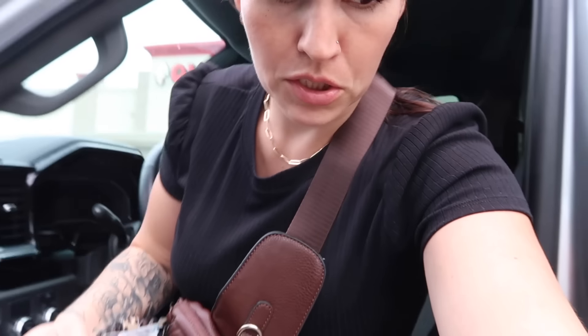My last stop is Ollie's. I'm going to run in here and take a quick peek at the curtains — I need curtains for my office, so I'll see if they have a full matching set. Usually they're pretty inexpensive. I'm trying to get out of here pretty quick because I'm getting tired and I've got a lot of stuff to unload still.